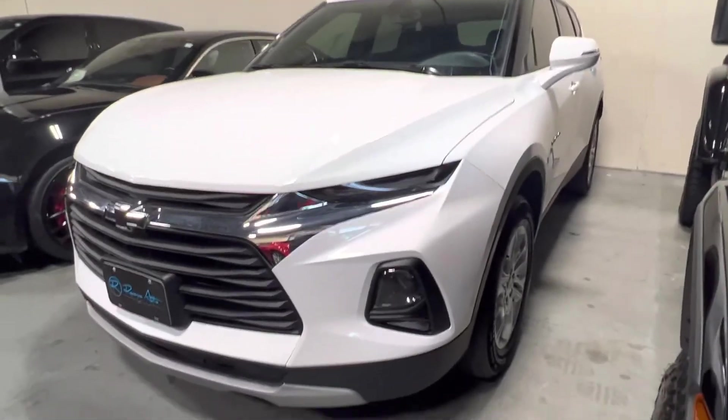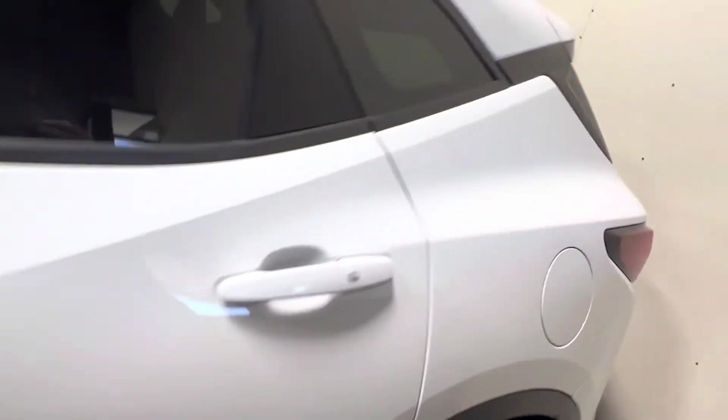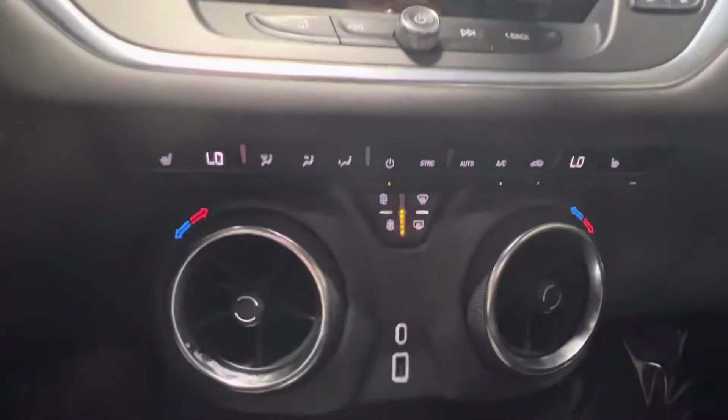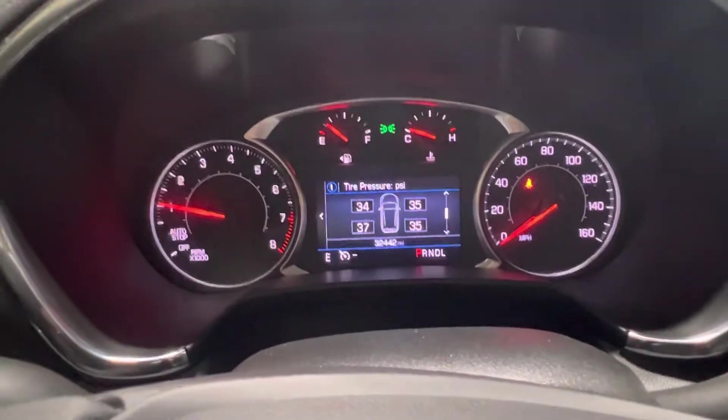This does have the V6 engine in it — it just runs really well. Jet black interior, seats are in excellent condition. You can tell the car's been well maintained. Heated seats here in the front. Two different driving modes are going to be right here. Looking at 32,442 miles on it.